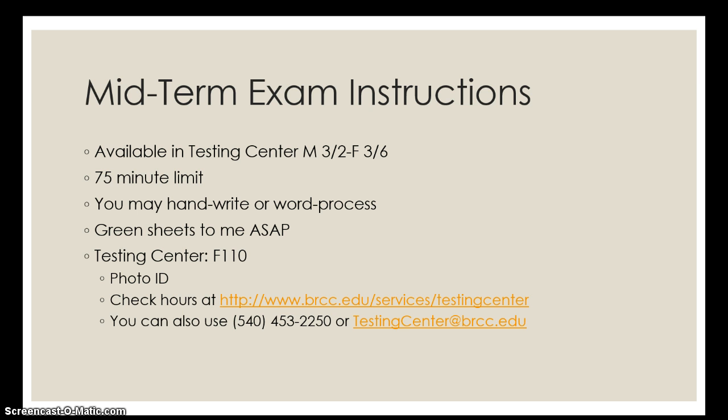And then the big change, as you see here, is that the testing center is in F 110 right now. So if you have been on campus before but not in a while, where the open computer lab used to be, that is now the testing center. So you would go to F building, room 110.